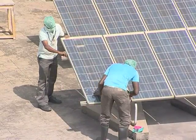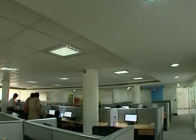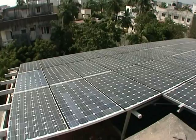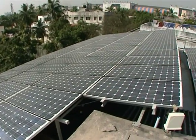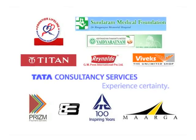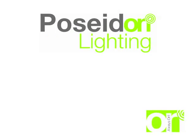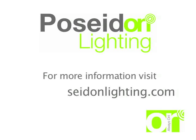With Poseidon, you have a one-stop shop for both energy efficiency solutions and renewable energy generation. Poseidon's lights have been installed in major facilities across India. With Poseidon, you can be rest assured that you get the best engineered LED lights at competitive prices.